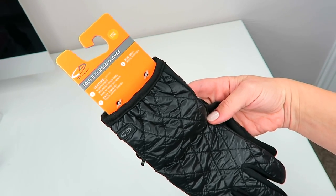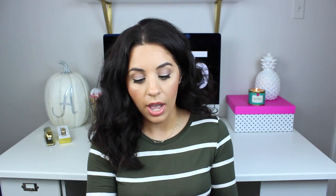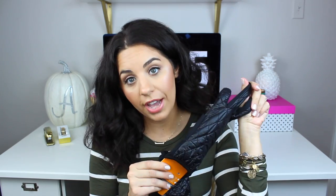Shortly after running into this hat I found the matching gloves, which I had to get as well. These were also $15.99, and it's nice because they are touchscreen gloves, so if you need to get on your phone when you're outside and you don't want to take off your gloves, you don't have to with these.